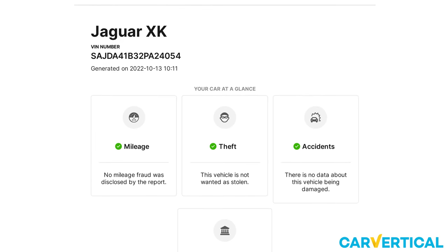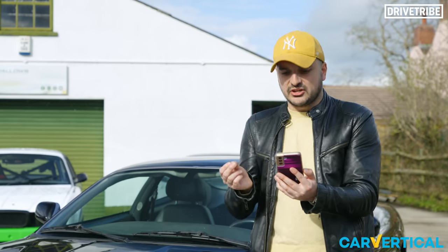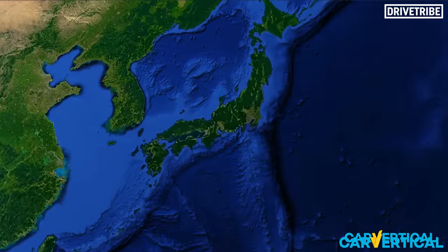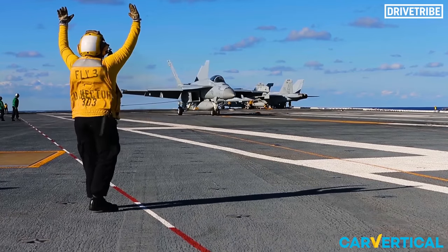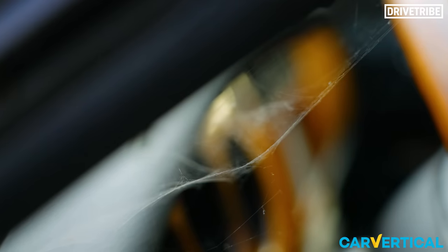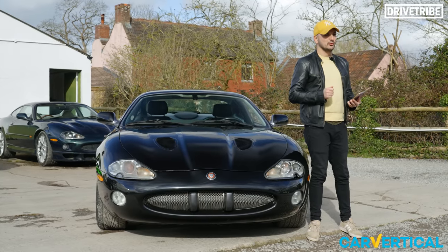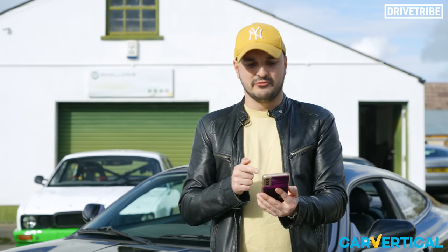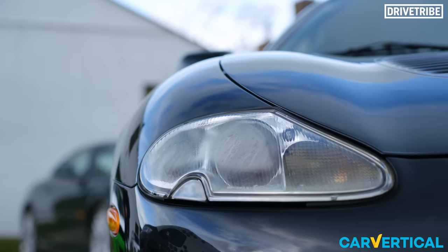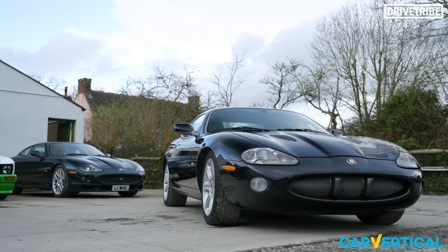No accidents, no outstanding finance, no theft, nothing dodgy with the mileage. But it turned out this was a US car that was then imported to Japan — probably through someone involved with the military — and then the guys at Swallows bought it back, and it's sat here ever since. That means this XKR has circumnavigated the globe. Thanks to Car Vertical, you can find all this stuff out when buying a second-hand car.